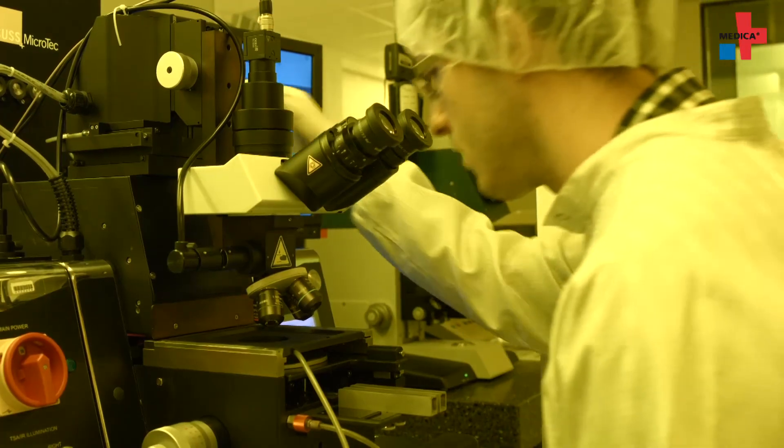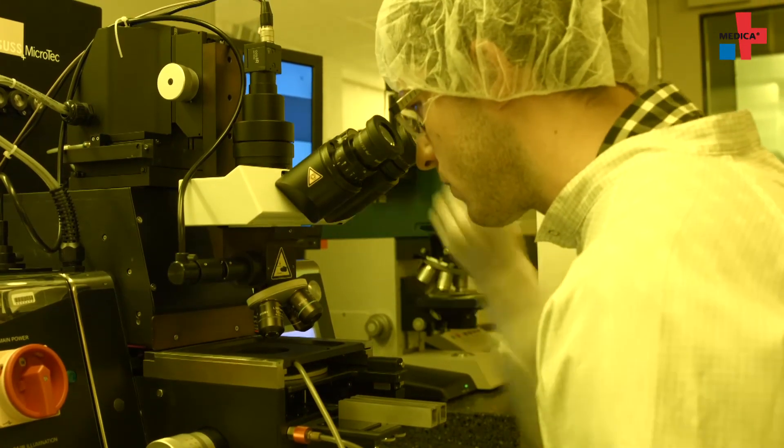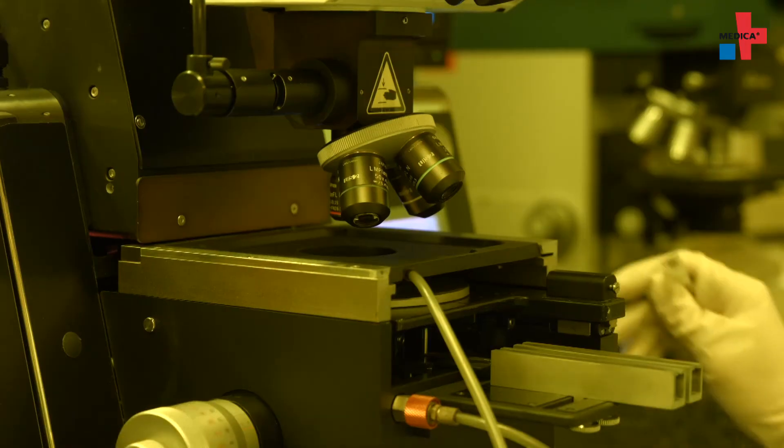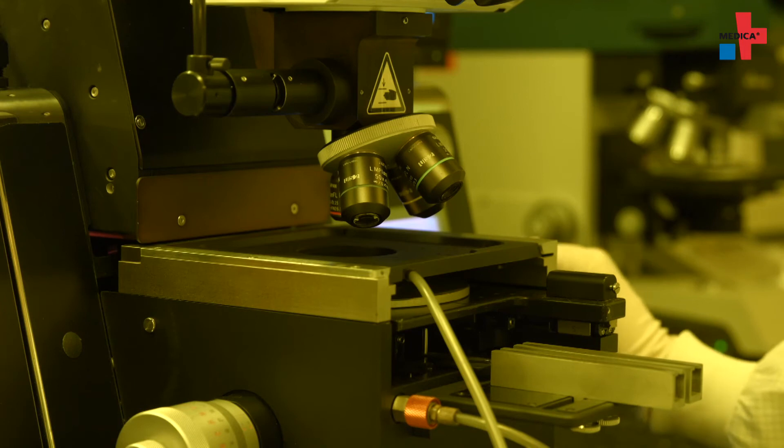So far, developed high-resolution microscopes need a lot of space. This is to be fundamentally changed by the new technology, creating possibilities for alternative applications. In general, our microscope can be applied in any field of research that uses optical microscopy today. For example, in medicine. As there is no need for a complex setup with lenses, it can be kept compact and robust, meaning researchers can take microscopic images far away from laboratories.